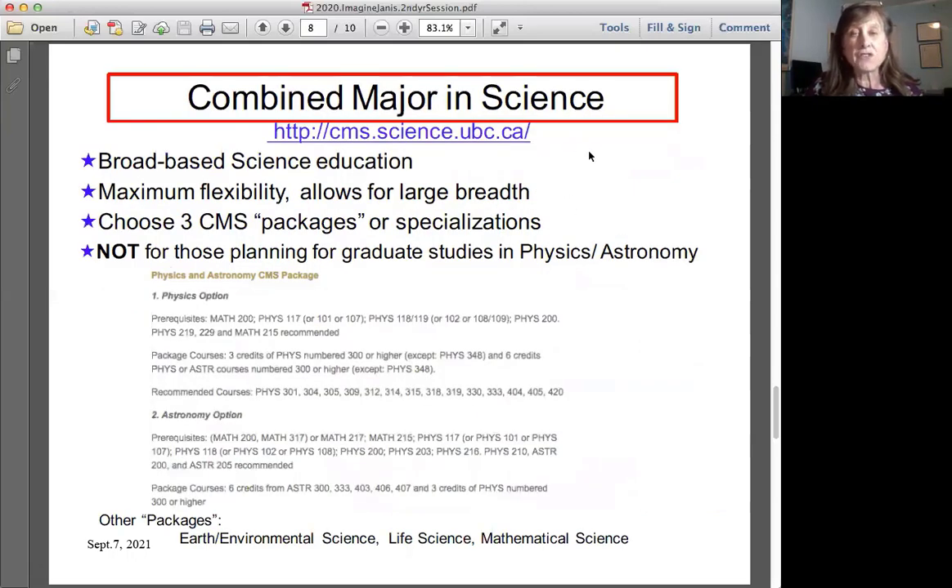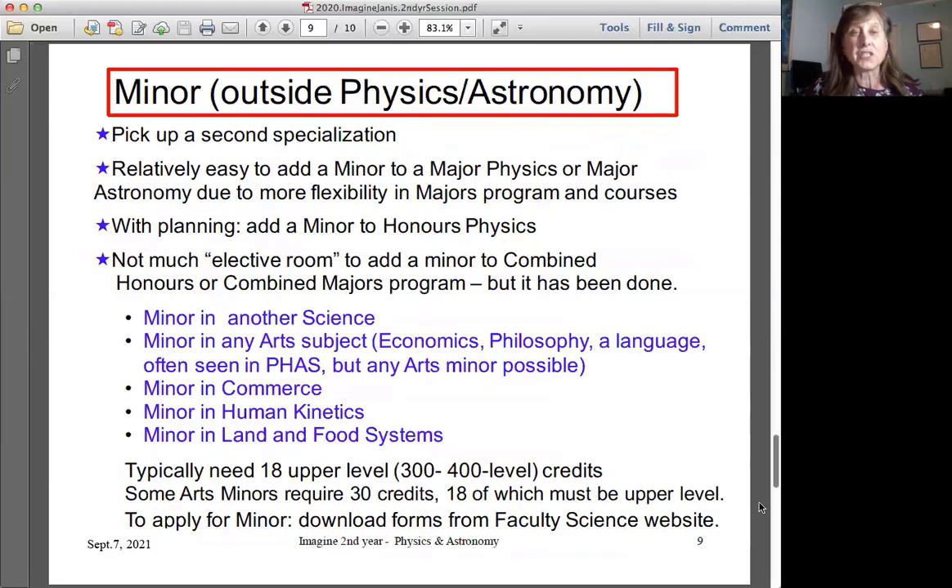You could also do a combined major in science, choosing physics or astronomy as one of your three packages. You could do a minor outside physics and astronomy as a way to pick up a specialization in another area. It's relatively easy to add a minor to a major in physics or astronomy since those programs have more flexibility than the honors programs. With planning you can add a minor to an honors physics degree, and even within combined honors and combined majors programs it's possible to finish in four years if you plan carefully.